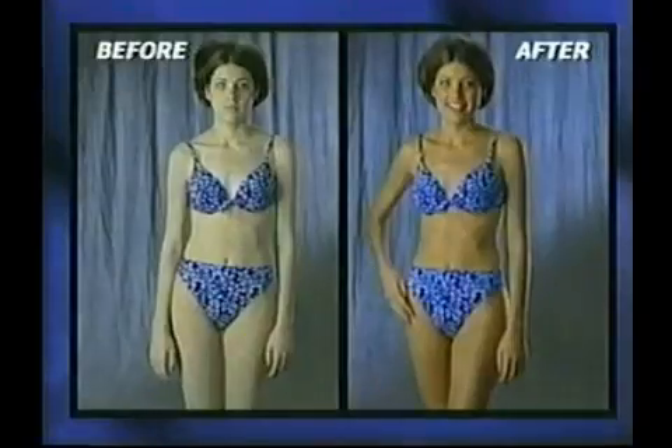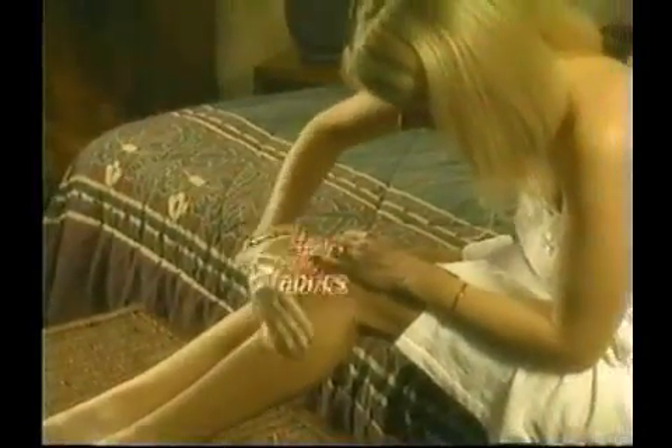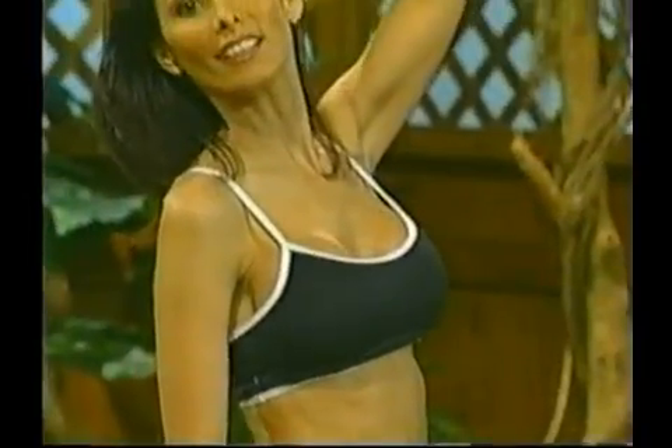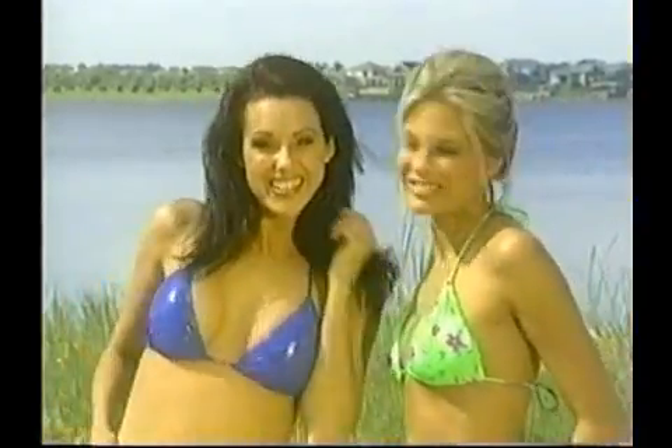With over four million satisfied bodies, Tan Perfect is number one for the last eight years. Tan Perfect's goof proof miracle formula is so easy there's only one step — just rub it on. It shows where it goes, and our organic color guide won't stain hair or fabrics. Your tan develops with your natural proteins to give your body that luscious, sexy, natural-looking tan.